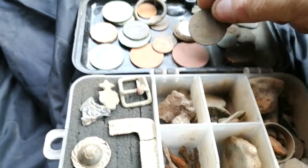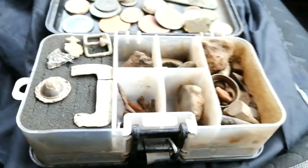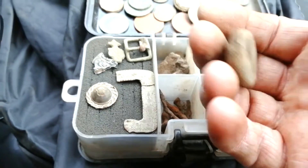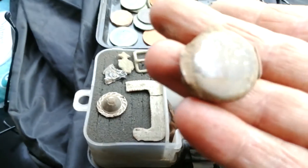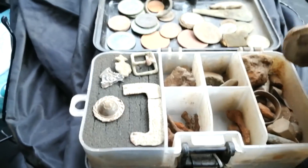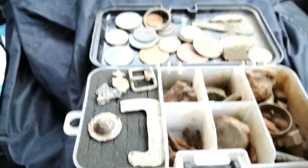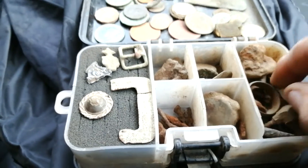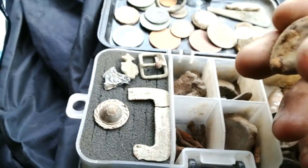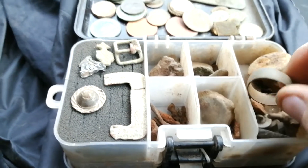I think I showed these in yesterday's video - the compass. And then there's other bits and bobs - a watch that came up but it's well gone, there's no chance of getting that working again. Been digging lots of iron nails. I had zero discrimination but I changed it to one, so I'm not digging as much iron and there's not much chance of leaving good targets on one. I don't know what that is - it rang up and said dig me, so I did. The rest is just scrap copper.